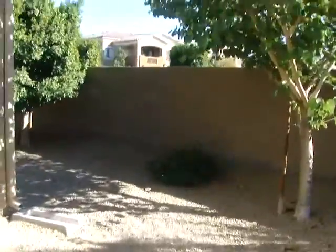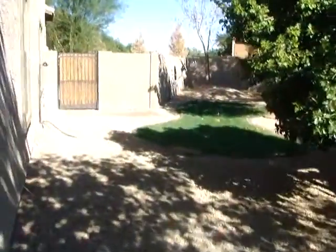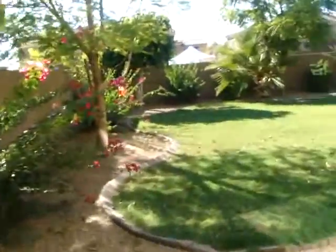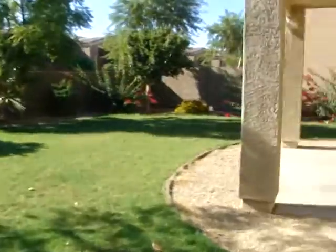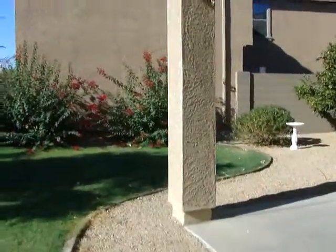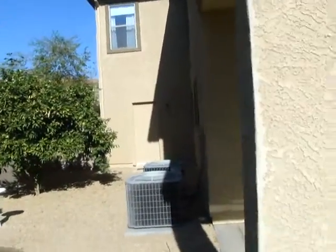Taking a look outside — the side yard looks good. There's a ceiling fan on the back patio, and the AC units are here.